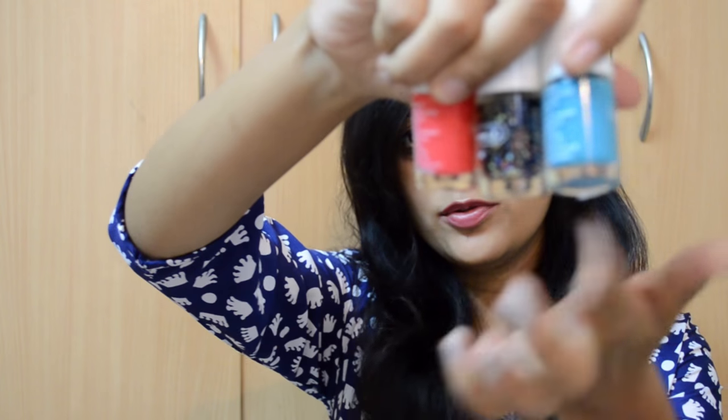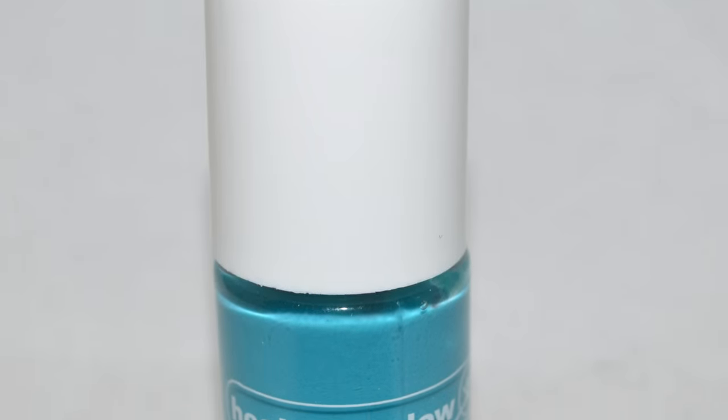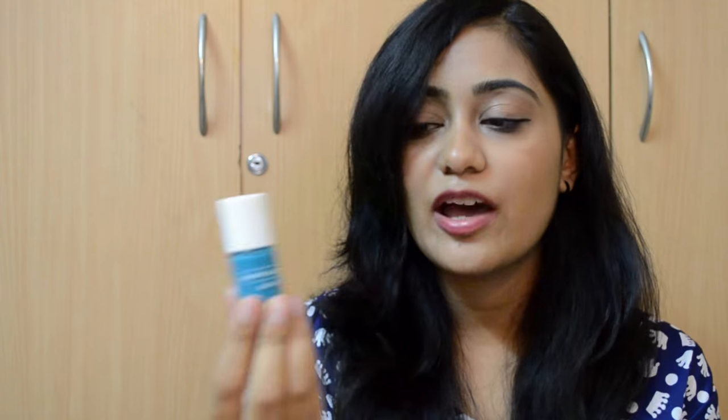Next up I went to Health and Glow, one of my favorite stores. They had a lot of trios — two creams and one glitter. I got the Black Fiesta Trio, which I got on offer — the original MRP was 299 and I paid 199. The first polish in the trio is a gorgeous teal green. It looks really blue on camera but it's not — it has more green than it appears. It's two coats to be completely opaque and absolutely beautiful.